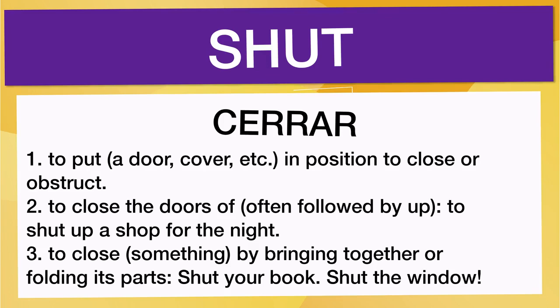1. To put a door, cover, etc., in position to close or obstruct. 2. To close the doors of, often followed by 'up' — for example, to shut up a shop for the night.